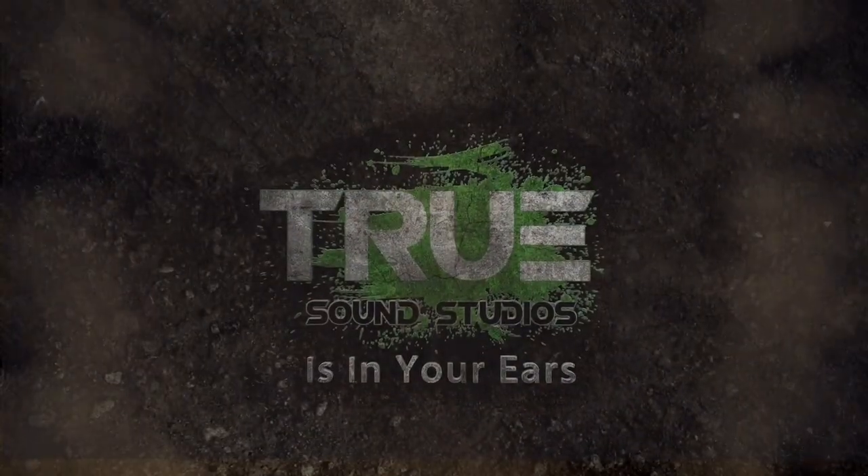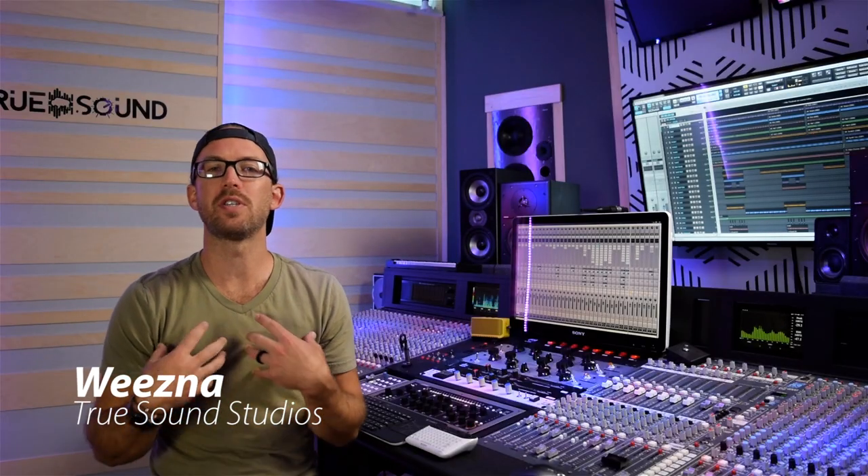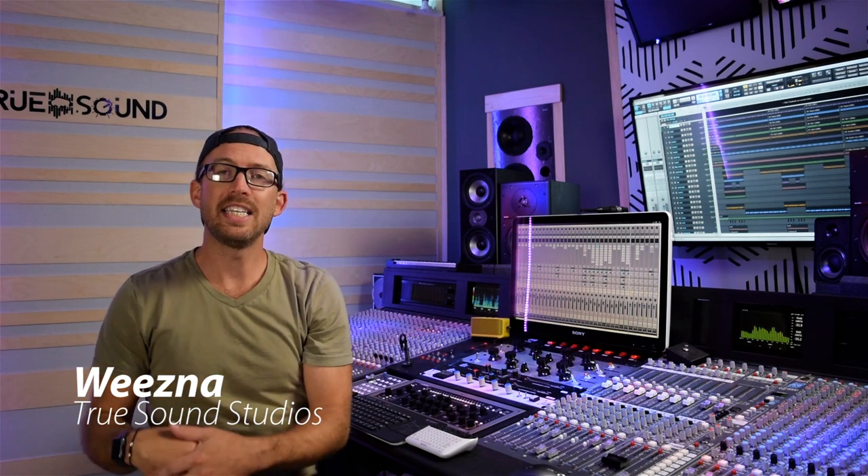Today I'm going to share my top 10 favorite plugins that I use on every single mix. Welcome back to True Sound Studios, I'm Wiesner, sitting here in my brand new studio. I have a lot of analog gear and an analog mixing console, but there's plenty of gear I don't own, so I need alternatives — plugins. Nobody is sponsoring this video; I'm not being told to say any of this.